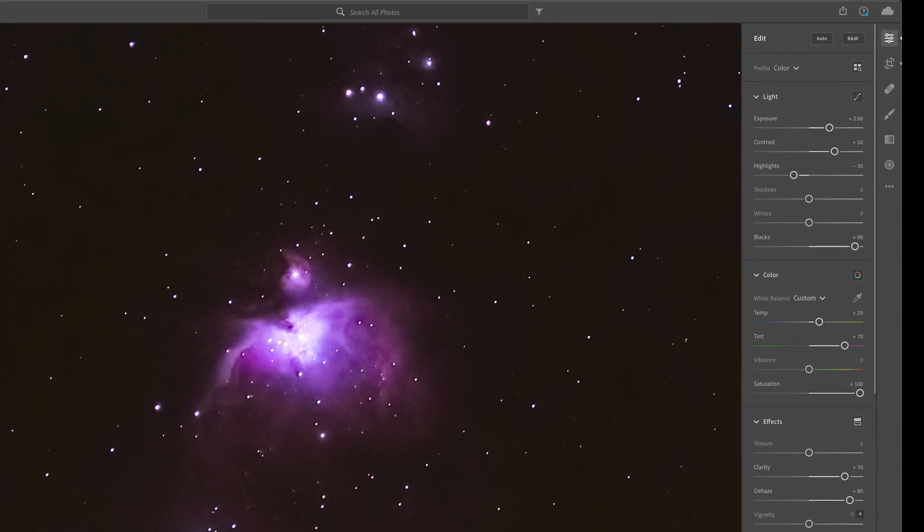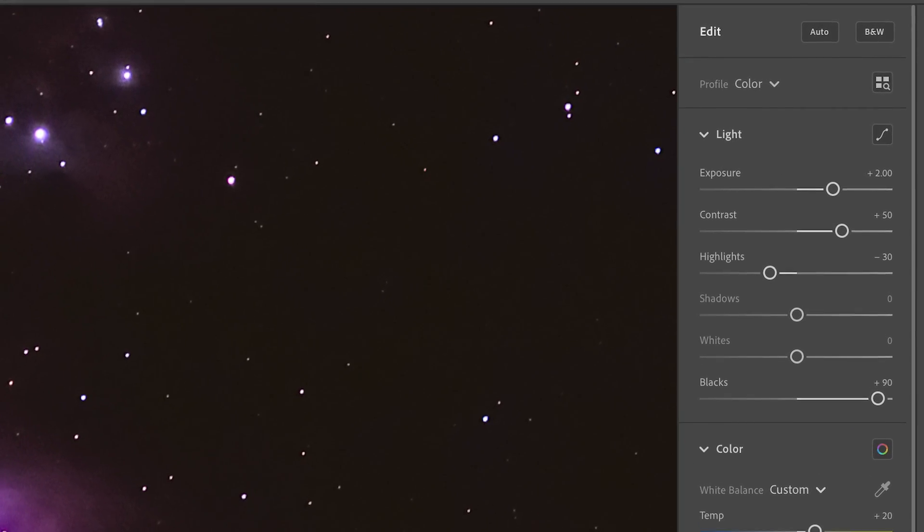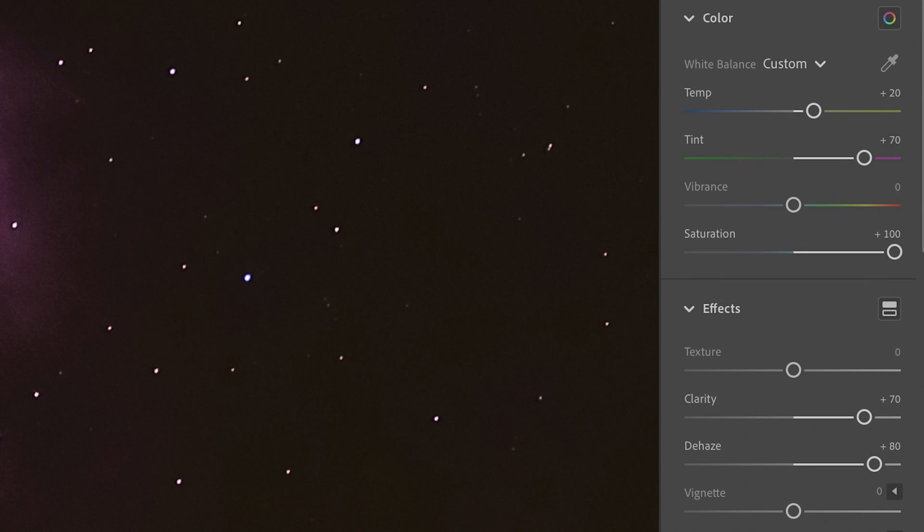Let's quickly go through my Lightroom Creative Cloud adjustments. In the upper panel: exposure increased to +2, contrast to +50, highlights brought down to -30, and blacks increased significantly to +90 — that made the image look the way I wanted. In the lower panel: I pushed the temperature toward a warmer scale, increased tint, and significantly boosted saturation, clarity, and dehaze to make the image pop the way I wanted.